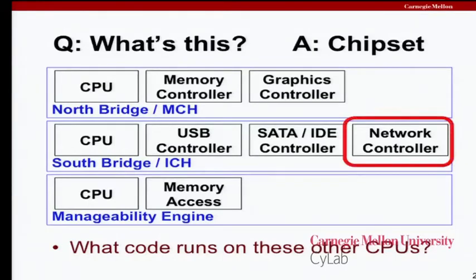I want to focus for practical purposes largely on a network controller. We picked the network controller because that's usually how the bad guy gains access to the system, and it's a good example for a lot of the things I want to talk about today.